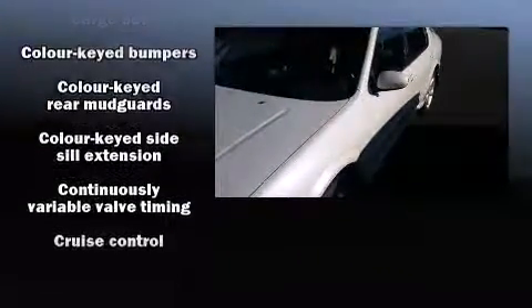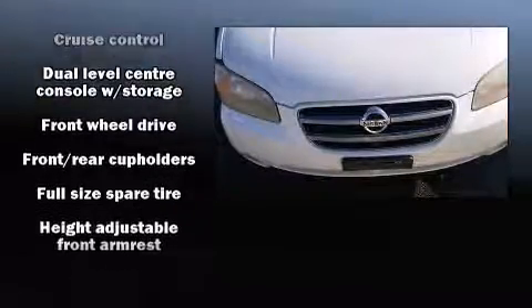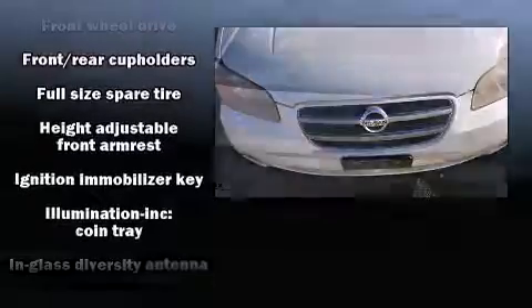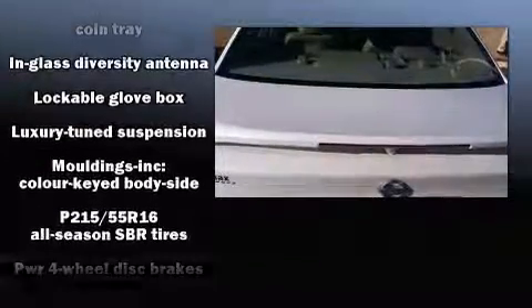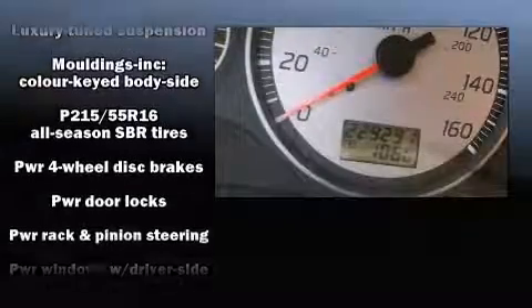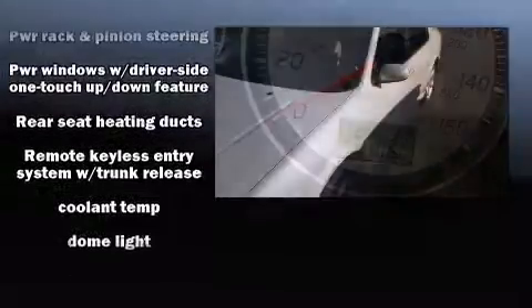Nissan ensures the safety and security of its passengers with equipment such as dual front impact airbags, anti-whiplash front head restraints, a security system, and four-wheel disc brakes with ABS. Brake Assist technology provides extra pressure when applying the brakes.